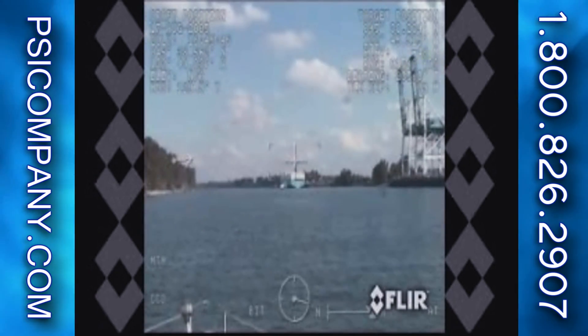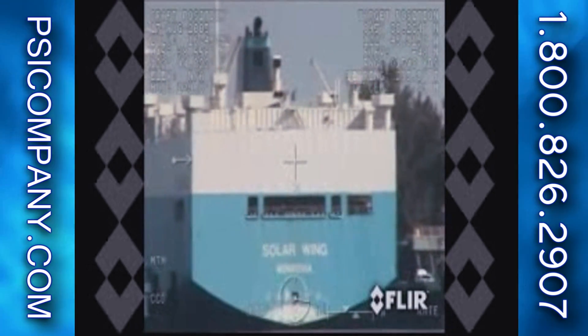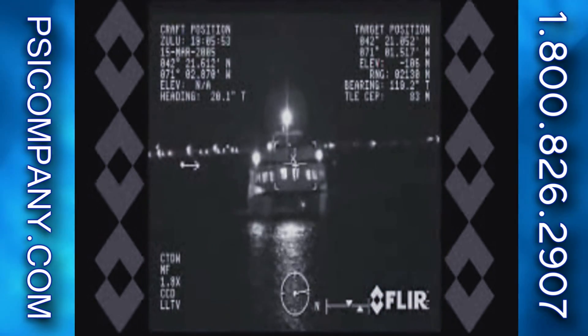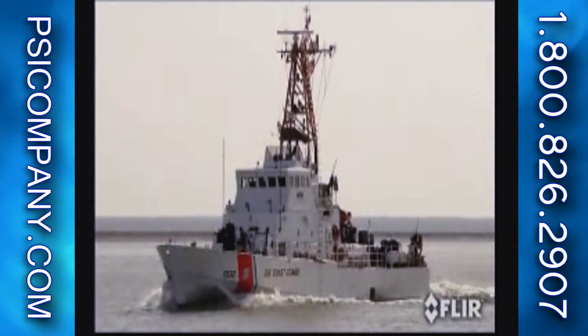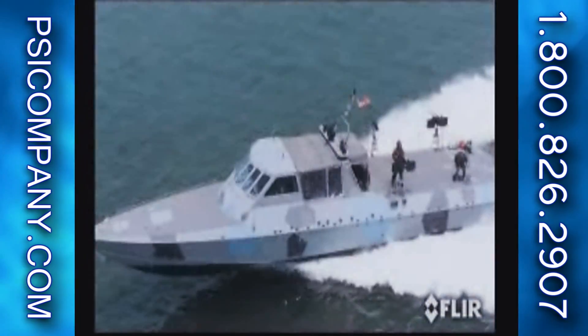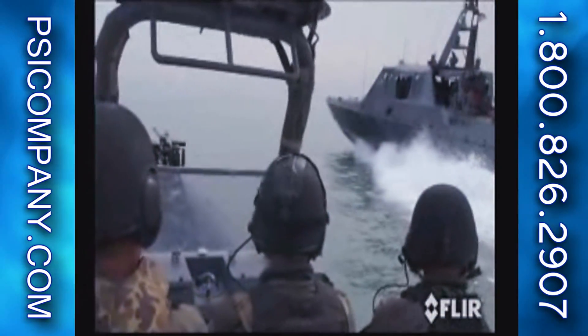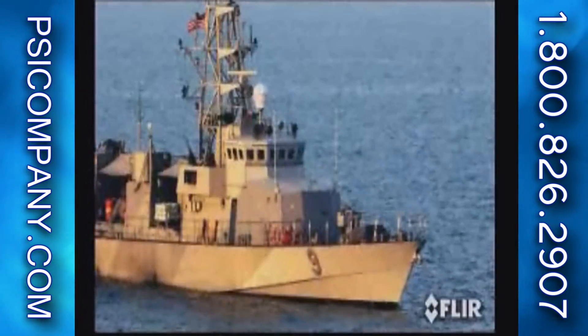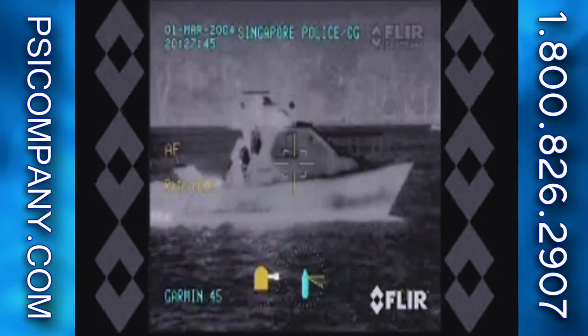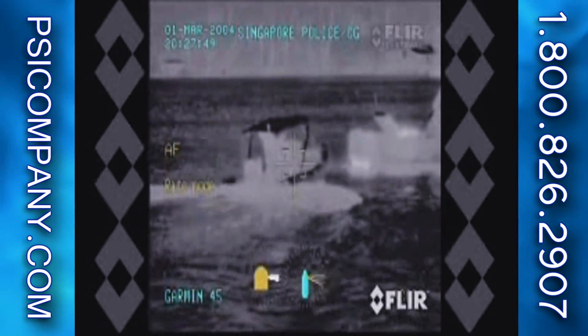Sea FLIR's powerful long-range daylight camera allows you to see vessels, monitor activity, and read registration numbers at range in both daylight and low-light situations. The Sea FLIR is a military-qualified product. Its sophisticated capabilities include options for laser pointers, laser range finders, GPS input, radar slew-to-queue, and remote networking. Sea FLIR is simply the most capable maritime multi-sensor thermal imaging system available in the world.